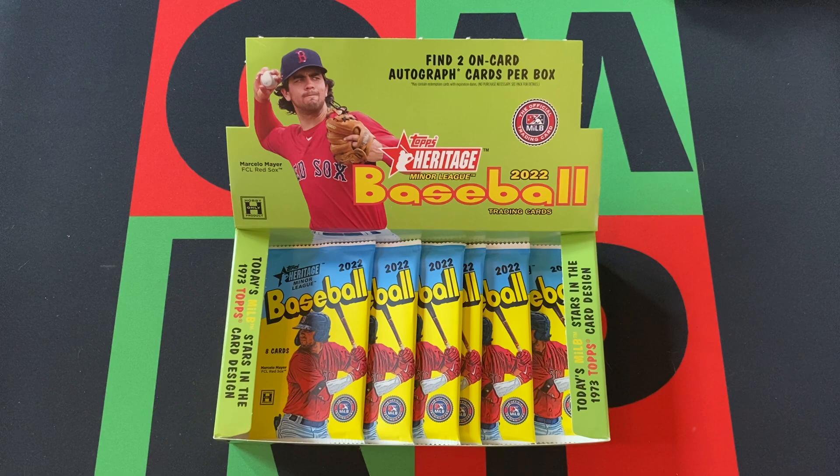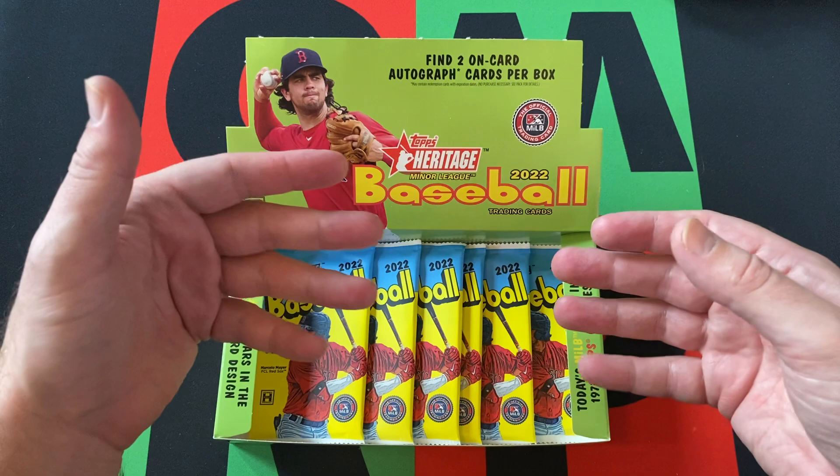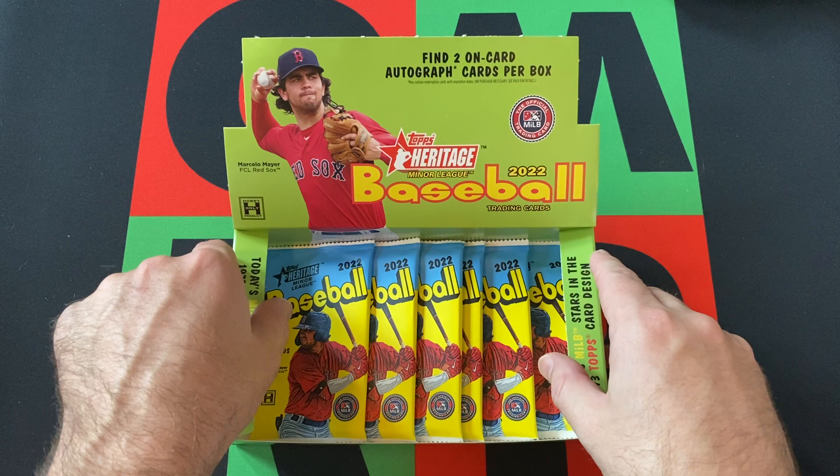We're opening up the final packs from this 2022 Topps Heritage Minor League box. If you missed the previous two videos, head up there and check them out. There should be a little playlist button right there, or just go search the channel page and find them that way. And while you're over there, watch all my videos — watch every video I've ever done.